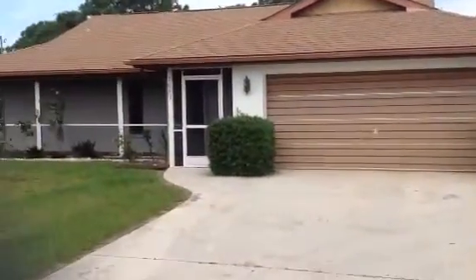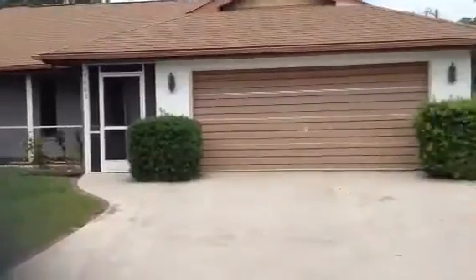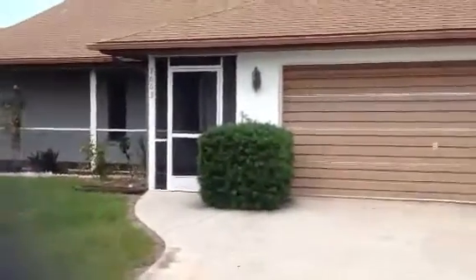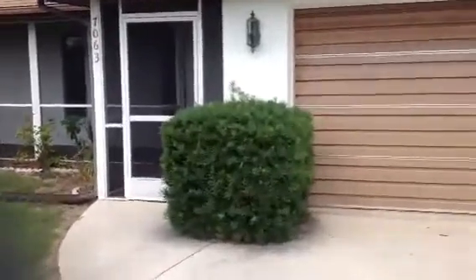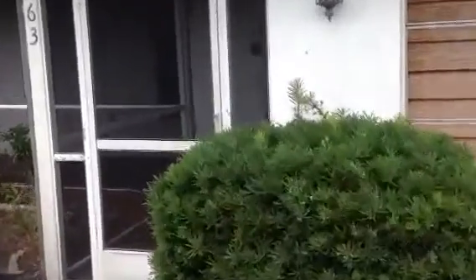Welcome to 7063 Spinnaker Boulevard in Englewood, Florida. This is a two-bedroom, two-bath, two-car garage house, 1,228 square feet. As you come up to the front, there's a large lanai with plenty of room for four chairs and a table or more, which are located out in the garage at this time.